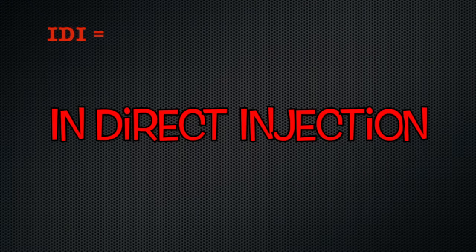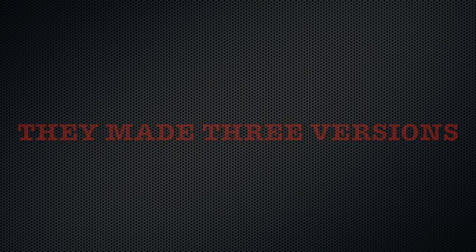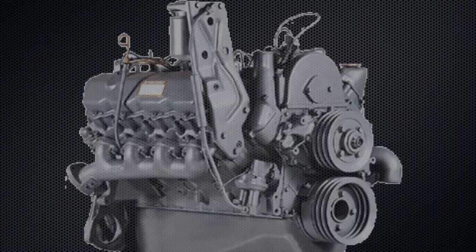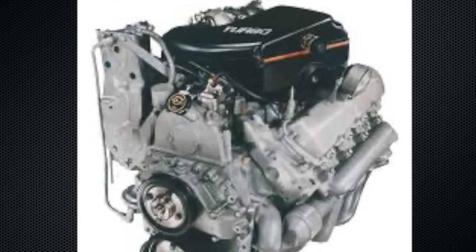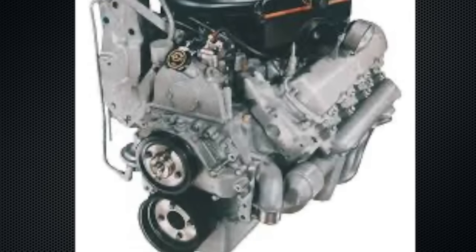IDI means indirect injection. This simply means that fuel is squirted into a pre-cup instead of directly into the combustion chamber. International made three variants of the IDI: the 6.9 IDI being the oldest, the 7.3 IDI being the middle iteration, and the 7.3 IDI turbo being the newest in regards to the IDI family.